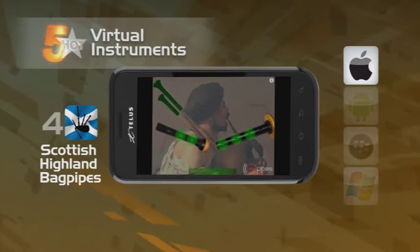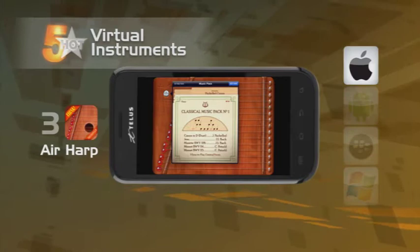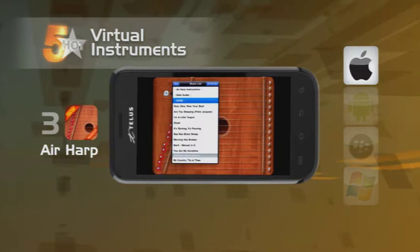Perhaps the bagpipes aren't relaxing enough for you and you need something more traditional to soothe you. This is where Air Harp comes in. Play your virtual 8-string harp on the iPhone, or the full 15-string harp on the iPad. Fun and easy to play — just strum and pluck away to create angelic notes.